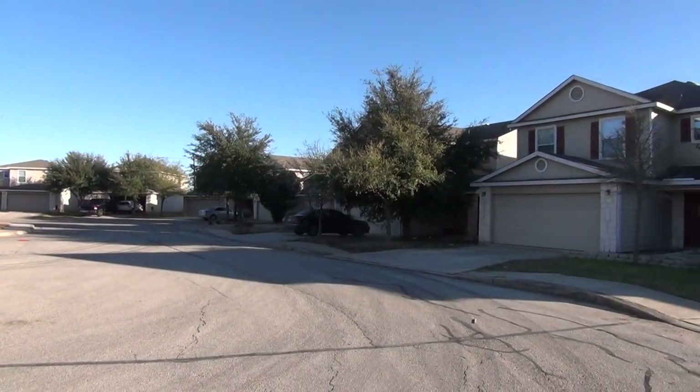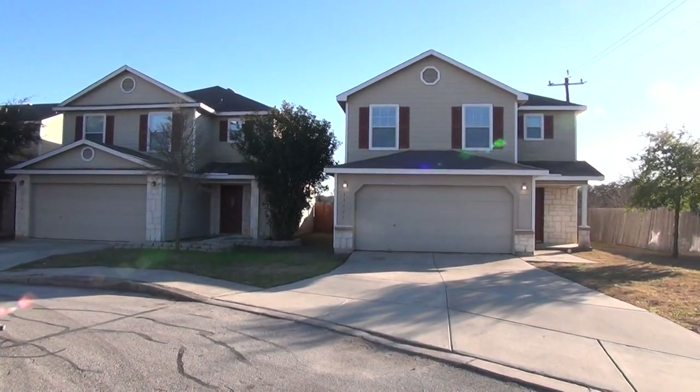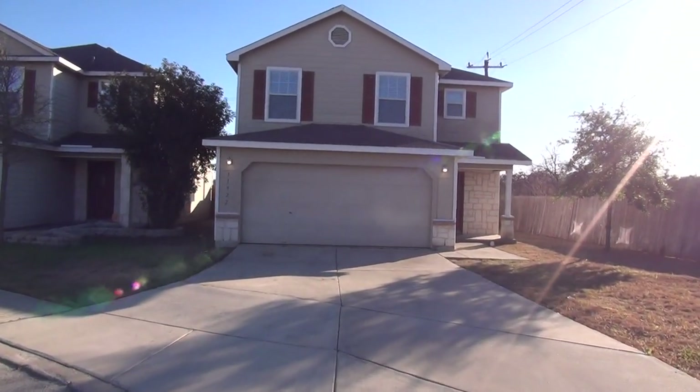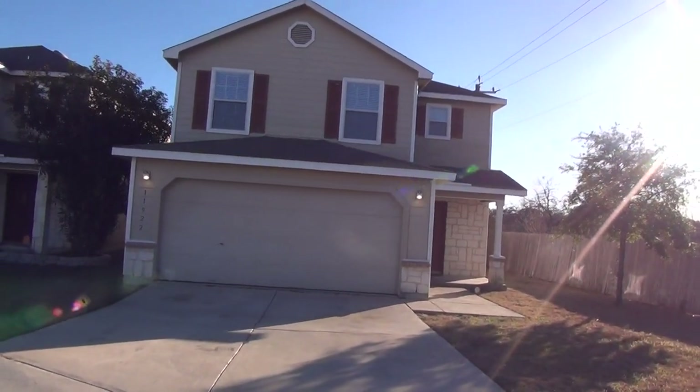This subdivision is located off of Calabra Road outside Loop 1604. You have easy access to Loop 1604, 151, C Road going north towards UTSA, Six Flags, and you also have shopping at the Alamo Ranch Shopping Center. We've got a two-car garage here with a garage door opener.